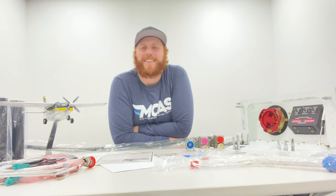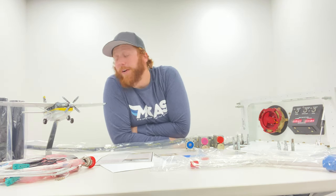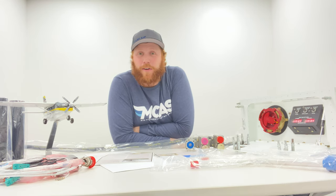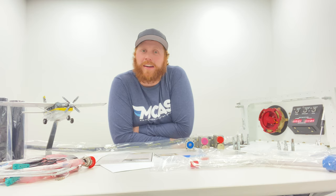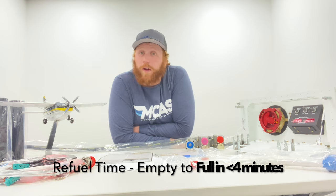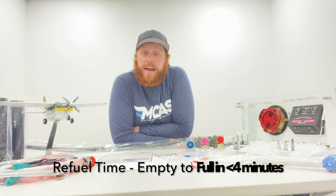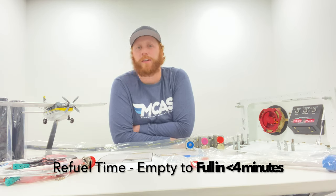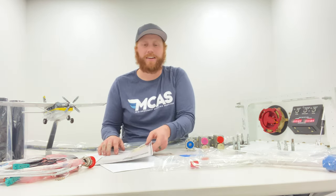Everyone loves Single Point Fueling. On an aircraft like this with a high wing and a ladder required for fuel servicing, it's very convenient. You can go from empty to a full tank — 2,100 pounds of fuel — in less than four minutes, with no risk of leading edge damage and no need to carry a ladder.